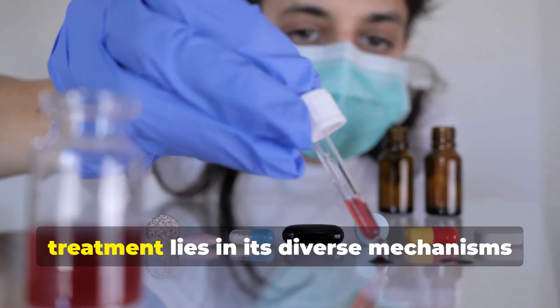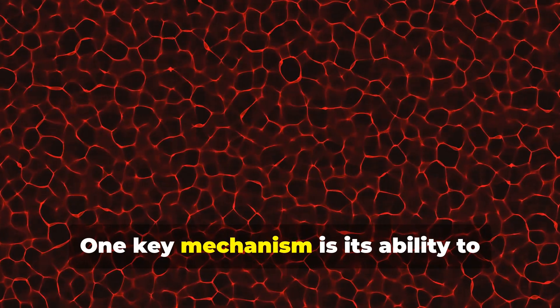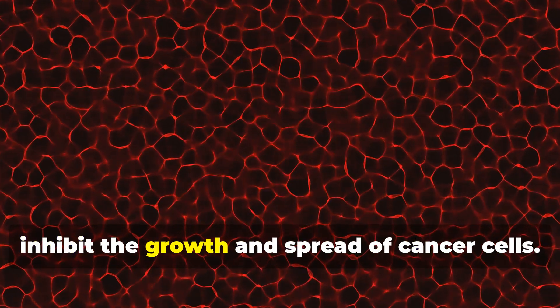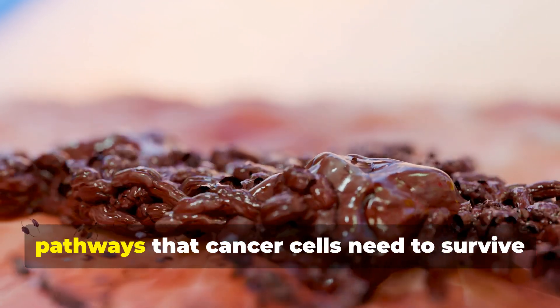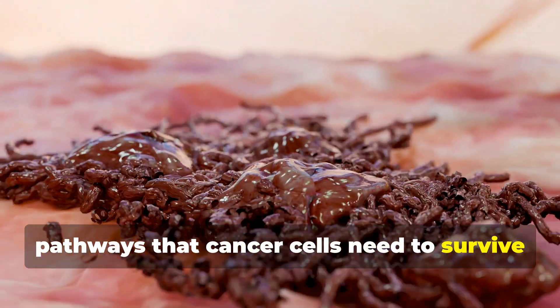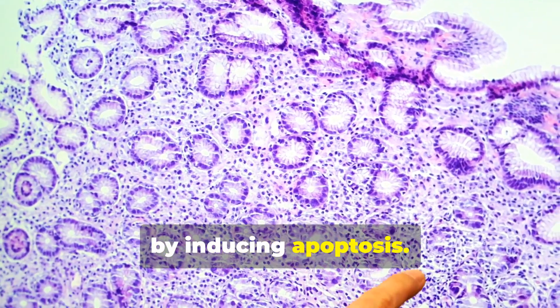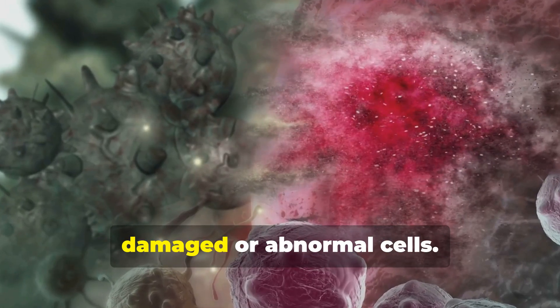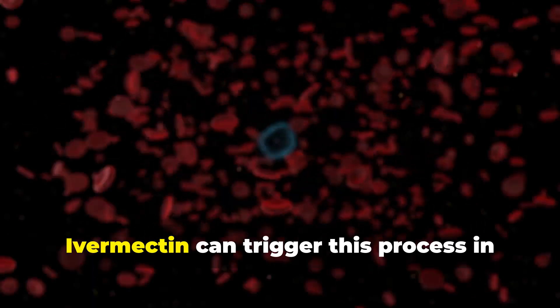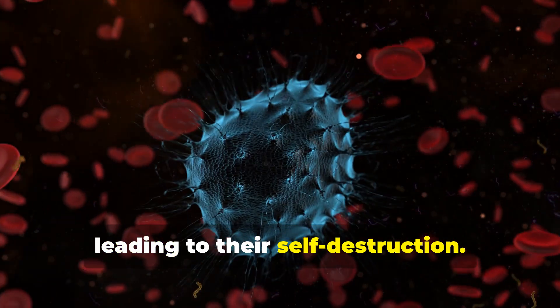Ivermectin's potential as a cancer treatment lies in its diverse mechanisms of action. One key mechanism is its ability to inhibit the growth and spread of cancer cells by blocking specific pathways that cancer cells need to survive and multiply. Another way ivermectin fights cancer is by inducing apoptosis — a natural process of programmed cell death that eliminates damaged or abnormal cells — triggering their self-destruction.